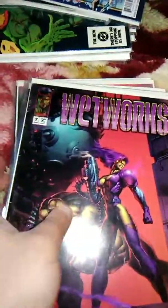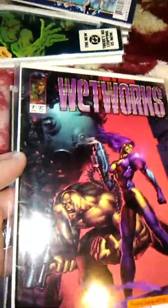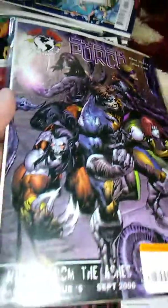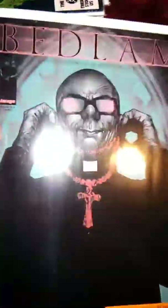Next is Wetworks — this is Cyberforce issues seven and six. I love Cyberforce when I was younger but couldn't find any Image Cyberforce, so I found Rises from Ashes parts three, four, and five from Top Cow. Beautiful Bedlam issue two — another great comic. If you love villains, check this out. And issue six.